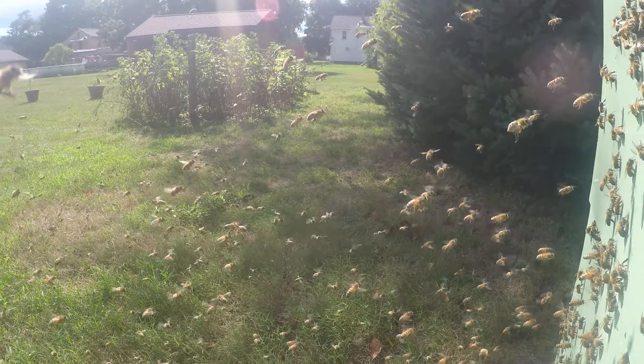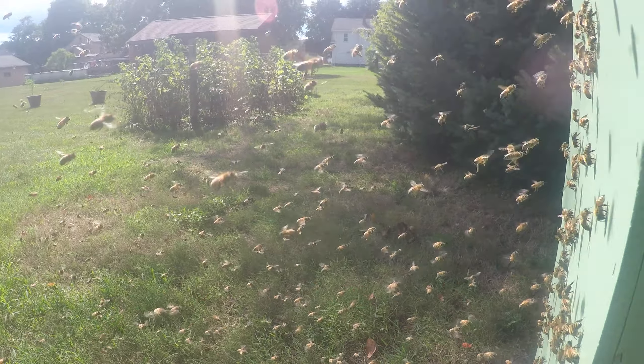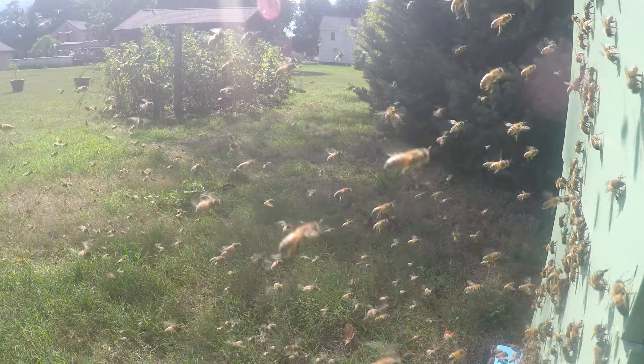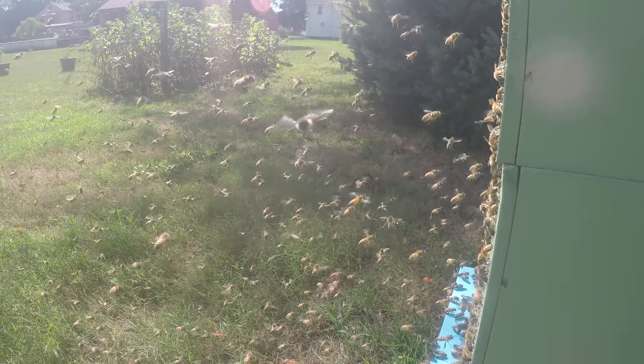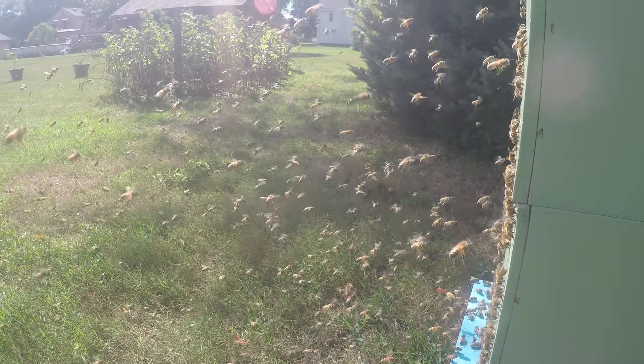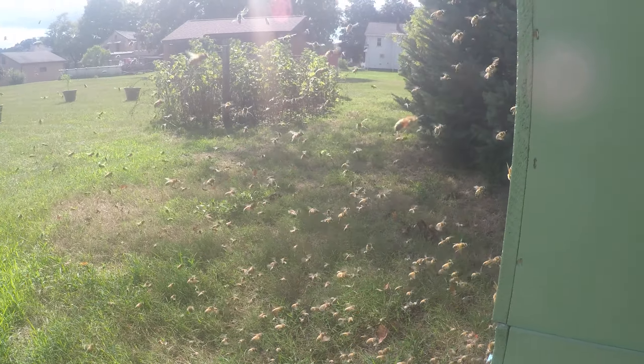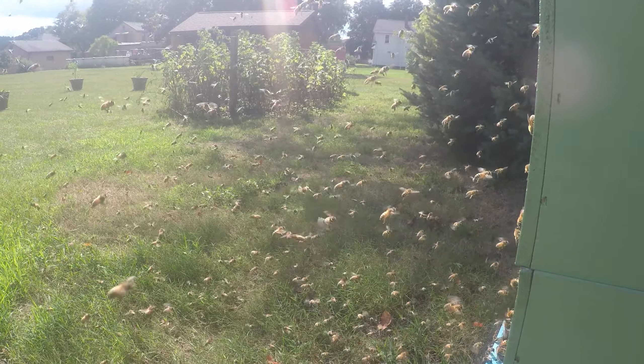There they are. They have their backs to the outside, and they're facing the hive, and they are determining the location based on the environment, the sun, and all those environmental conditions.